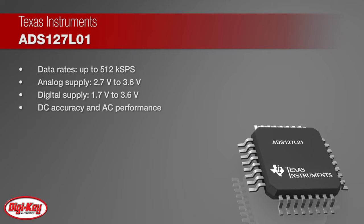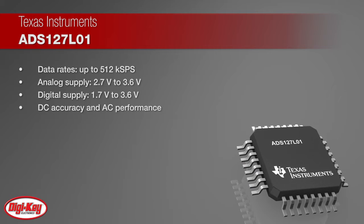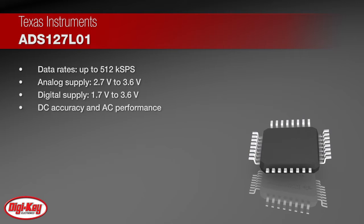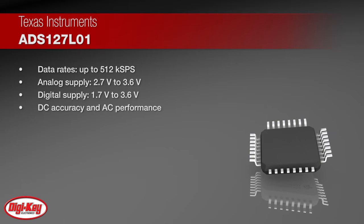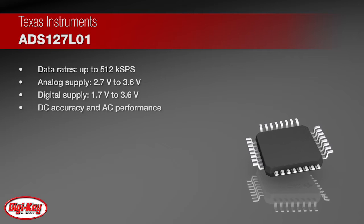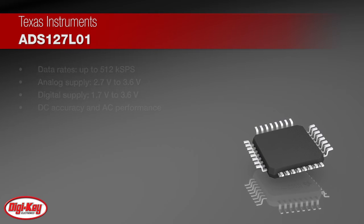This device offers a unique combination of excellent DC accuracy and outstanding AC performance. The ADS127L01 provides multiple wideband filters with less than plus or minus 0.00004 dB of ripple.